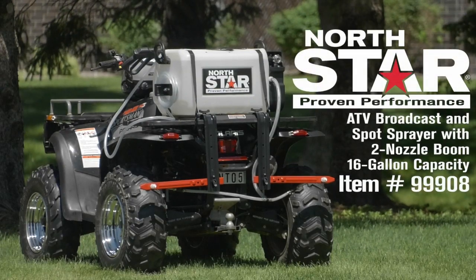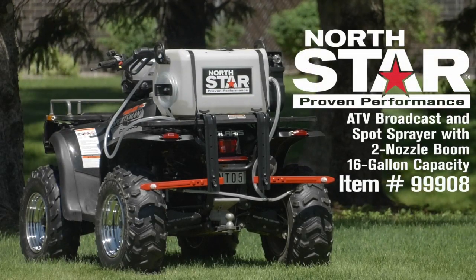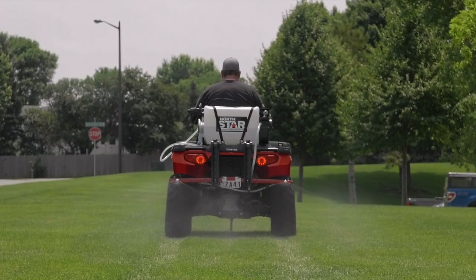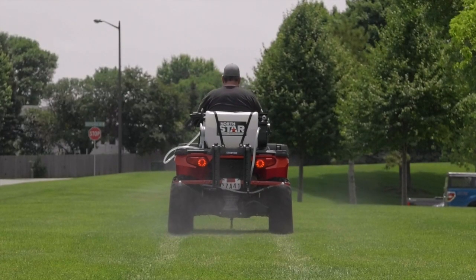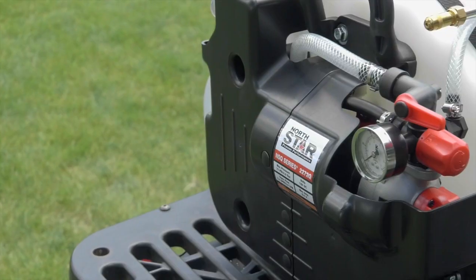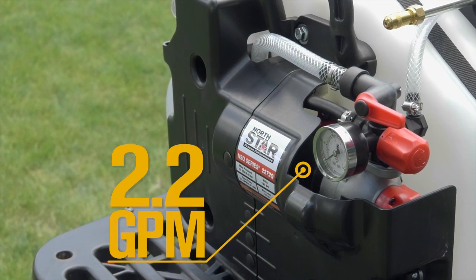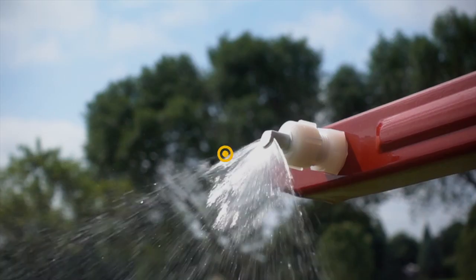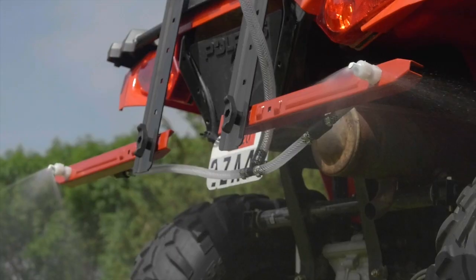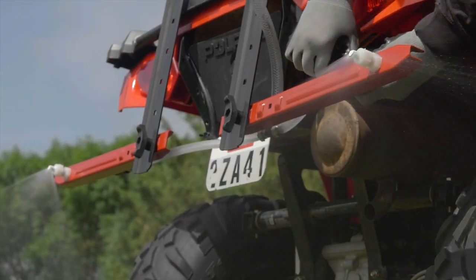This broadcast and spot sprayer with 2 Nozzle Boom from Northstar attaches to your ATV so you can quickly and efficiently spray an extra-wide 6.7-foot pattern. Get more precise broadcast spraying with an on-demand pump that generates up to 70 PSI for impressive flow rates, and the 2 Nozzle Boom with selective left-right controls.